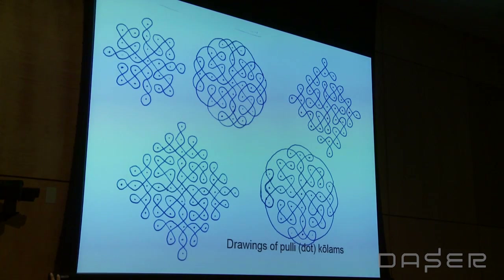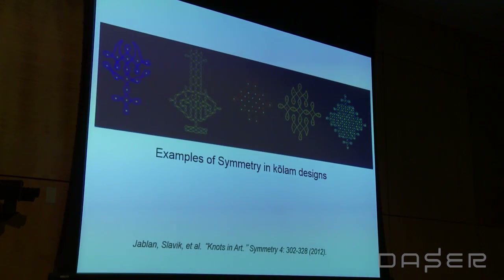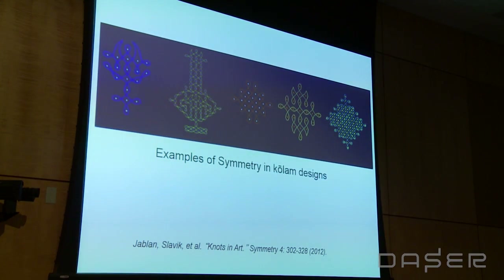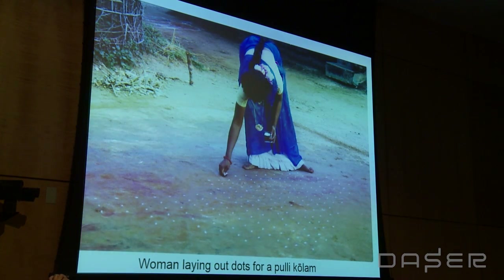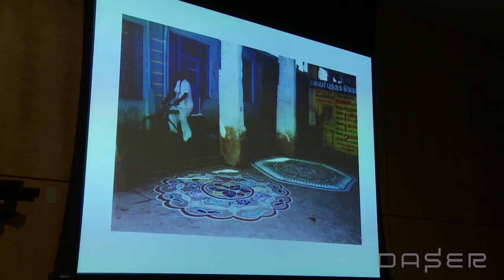Here's another set of polykolams from notebooks. Women often carry notebooks and usually practice every afternoon. Here's another set of examples of symmetry. It's also related to the knot tradition in mathematical theory. Here you see the laying down of the dots — it's remarkable, the spatial eye of mapping and gridding the kolam, so even and proportional, without a scale or ruler.